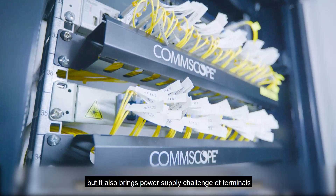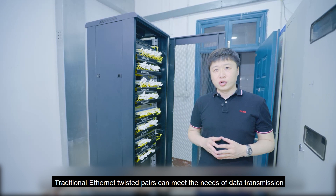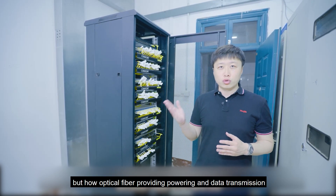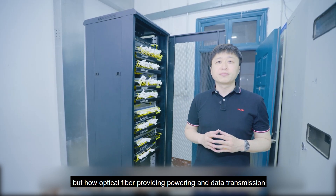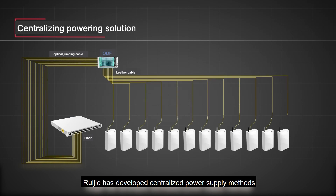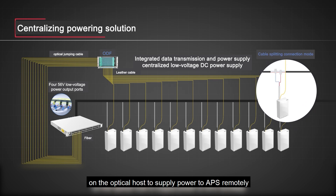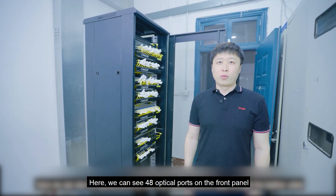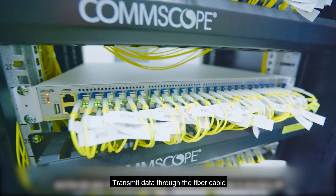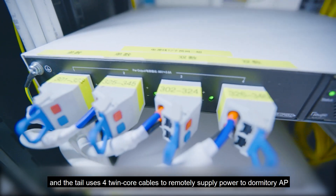The optical solution is great, but it also brings a power supply challenge for terminals. Traditional Ethernet twisted pairs can meet the needs of data transmission and power supply at the same time. But how does optical fiber provide powering and data transmission? Ruijie has developed a centralized power supply method using an independent power supply module mounted on the optical host to supply power to APs remotely. We can see 48 optical ports on the front panel, transmitting data through fiber cable, with twin-core cables used to remotely supply power to dormitory APs.